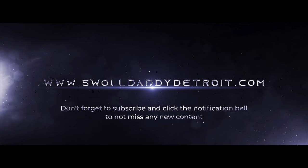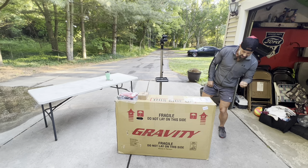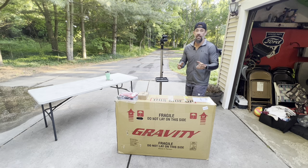This bike is the 2022 Gravity FSX Boost Comp Eagle 29er, and I got it in a 19-inch large size frame in the silver color. So we'll get it unboxed and have a look at it.